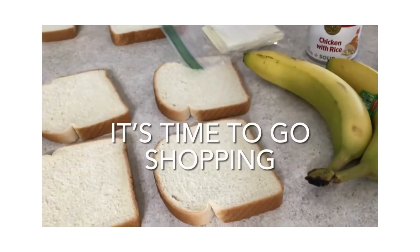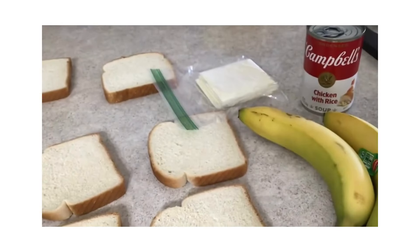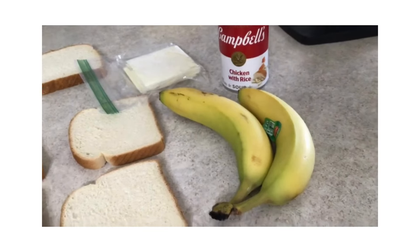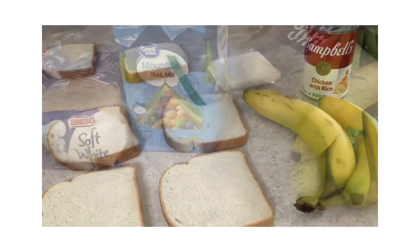Here's how we're using the groceries we have left at the very end of week two. We've got some bread left, some cheese slices, two cans of chicken with rice — we're going to use one of them — and two bananas for dessert. So we're going to have grilled cheese sandwiches and chicken with rice soup for our Saturday night meal.